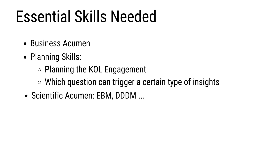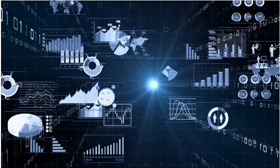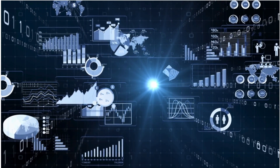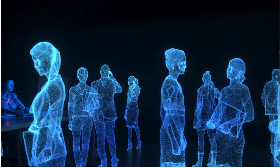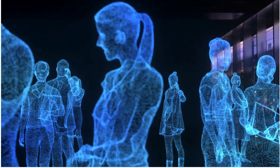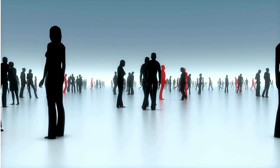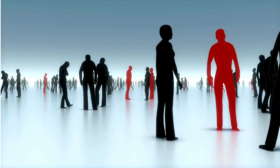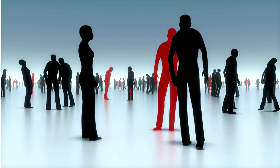Another very important area is communication skills. Clear and effective communication is essential to convey complex scientific information to a diverse audience. Whether you are interacting with key opinion leaders, internal stakeholders, or healthcare professionals, strong communication skills ensure your message is understood and valued.